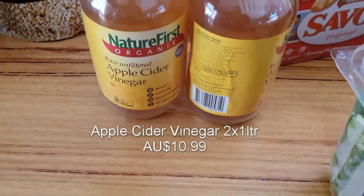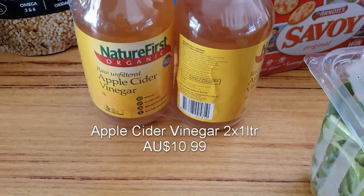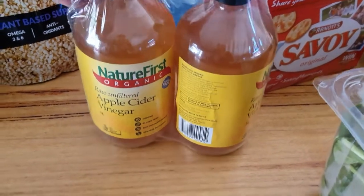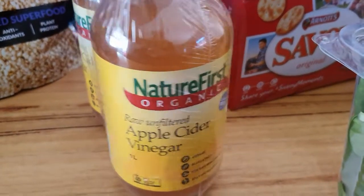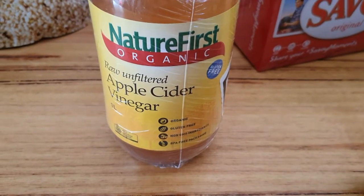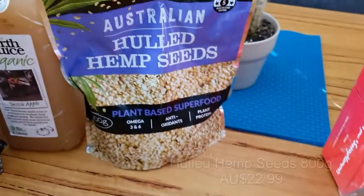We also got a two-pack of apple cider vinegar. I use these in my cakes and pancakes because it gives a bit more fluffiness — it's kind of a substitute for eggs as well. Apparently it's really healthy for you too, which is always an added bonus. It was quite reasonably priced for a two-pack.